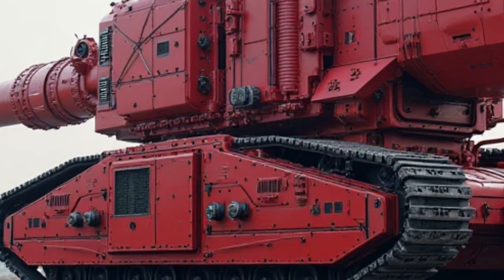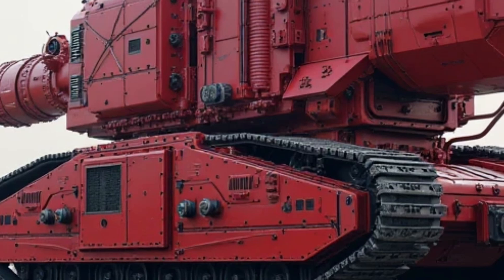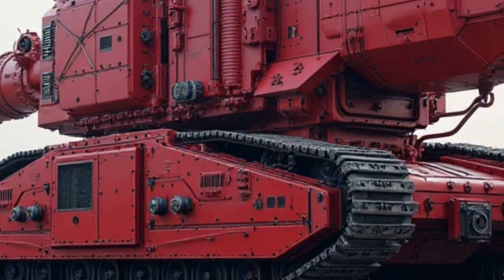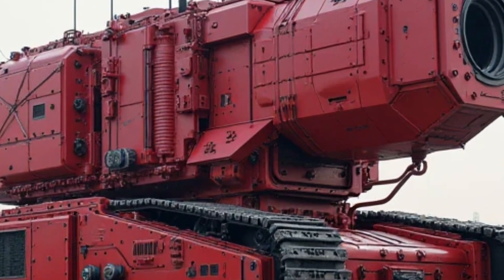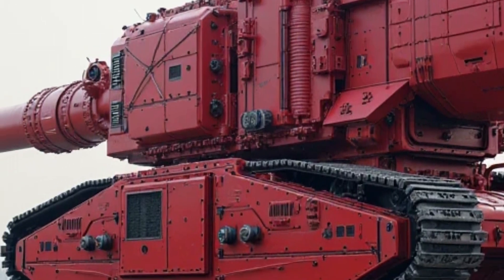Safety is another area where Honda has made improvements in the 2025 Super Cub. The front disc brake, combined with an efficient rear drum brake, ensures reliable stopping power. Honda has also introduced an advanced ABS system that enhances braking stability, especially in slippery conditions, providing an extra layer of security for riders in unpredictable urban traffic.